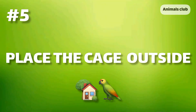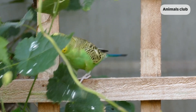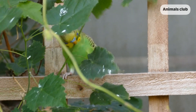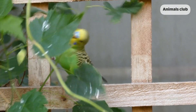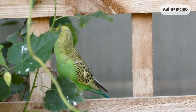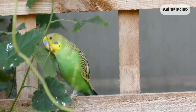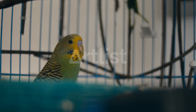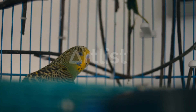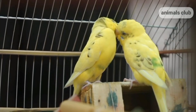Number 5: Place the cage outside. You can place the cage outside on your porch or backyard. It can serve as another landmark for your bird, even if your bird has no idea what your roof looks like. It can still recognize its own cage and know there's food in it. You can also place your bird's favorite treats inside the cage to lure your bird back home.